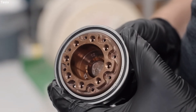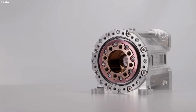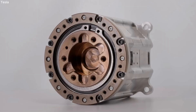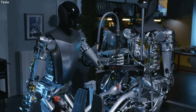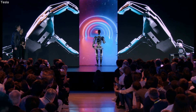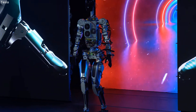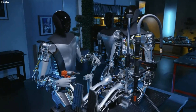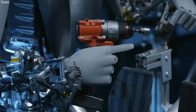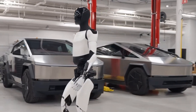Musk emphasized the company's expectations of producing the first Optimus robot entirely equipped with Tesla-designed actuators by November 2023. The recent announcement highlights the significant progress made with Optimus Gen 2 compared to the initial prototypes revealed at Tesla AI Day 2022. In Elon Musk's recent video, Optimus Gen 2 is showcased within a Tesla factory, surrounded by Cybertrucks.